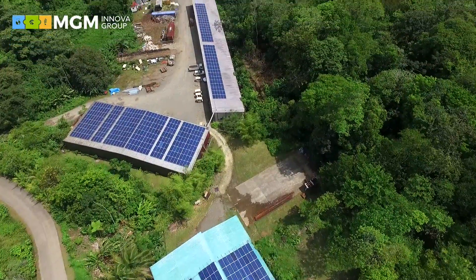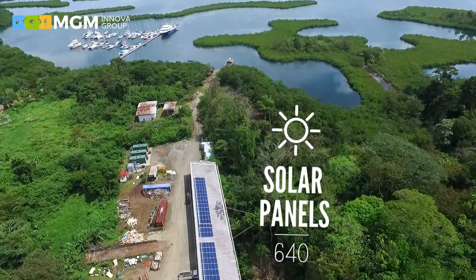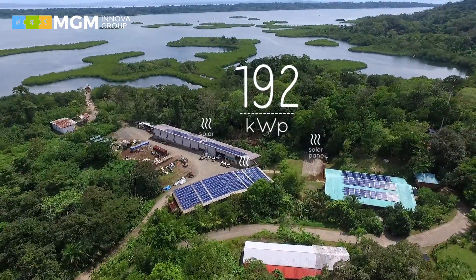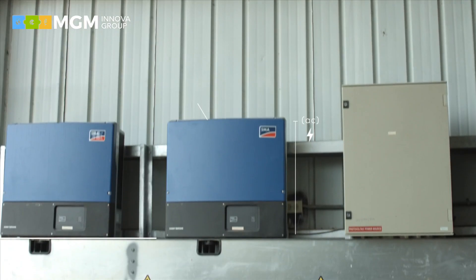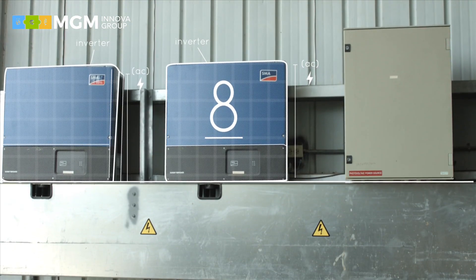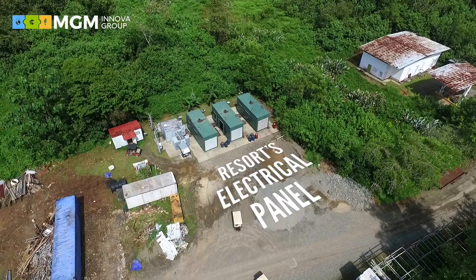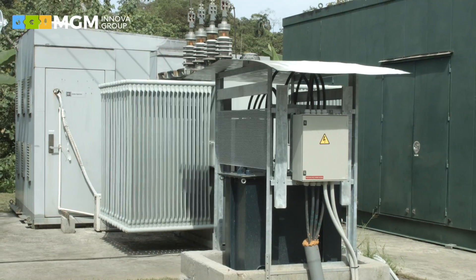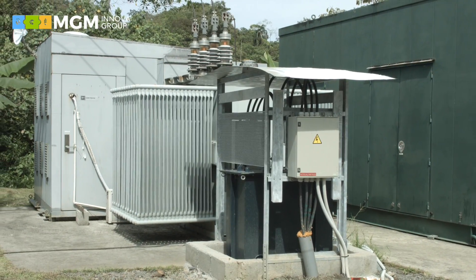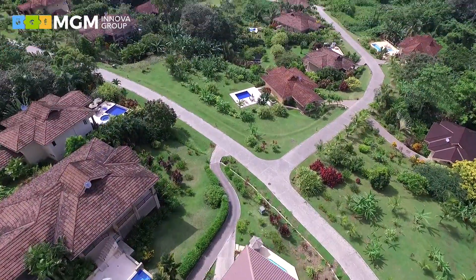A total of 640 solar panels were installed. These panels convert sunlight to electricity, generating about 192 kWp. The current generated by the panels is sent to eight inverters, where it is converted to alternating current (AC), such as that used by the grid. It then goes through the resort's electrical panel and low-voltage transformer, from where it is distributed to various areas such as villas, restaurants, outdoor lighting, workshops, and offices.